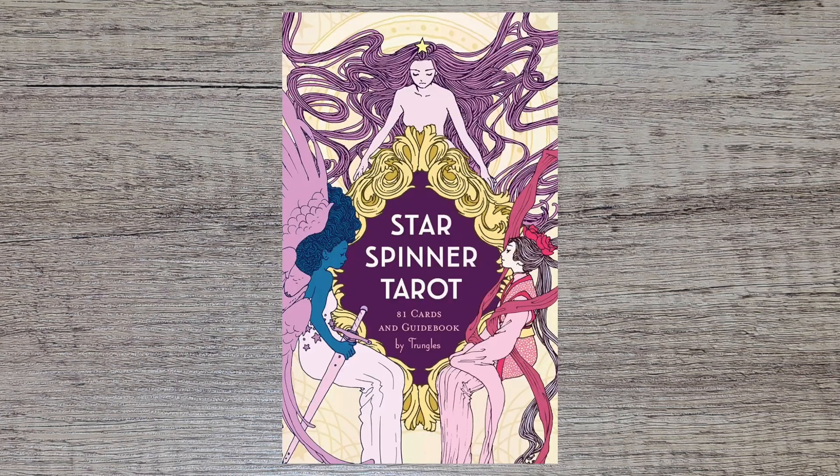Next question is a deck you re-homed or put in purgatory. The deck I have re-homed but don't have anymore is the Star Spinner Tarot — I gave it to my sister. It's got an anime sort of style to it. The artwork didn't speak to me, it was too busy. I couldn't read it. I didn't feel like the images were detailed enough to get anything out of them, and yeah the anime style just wasn't for me, so I passed that one along.